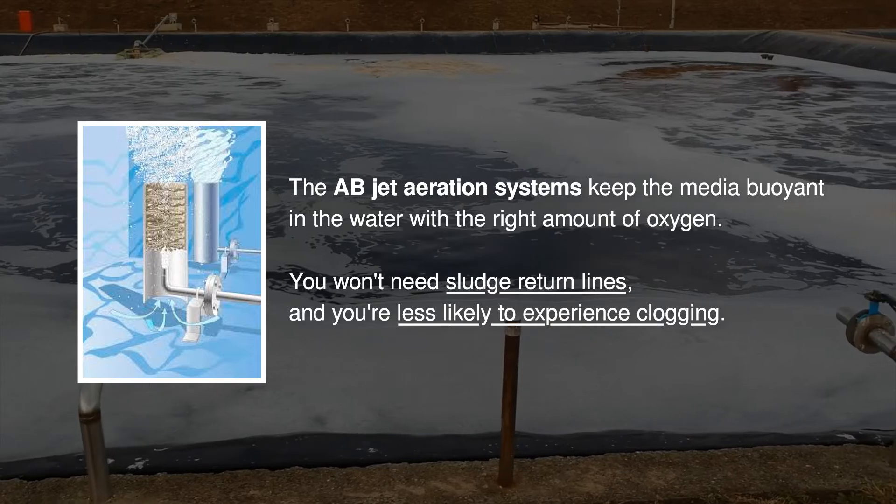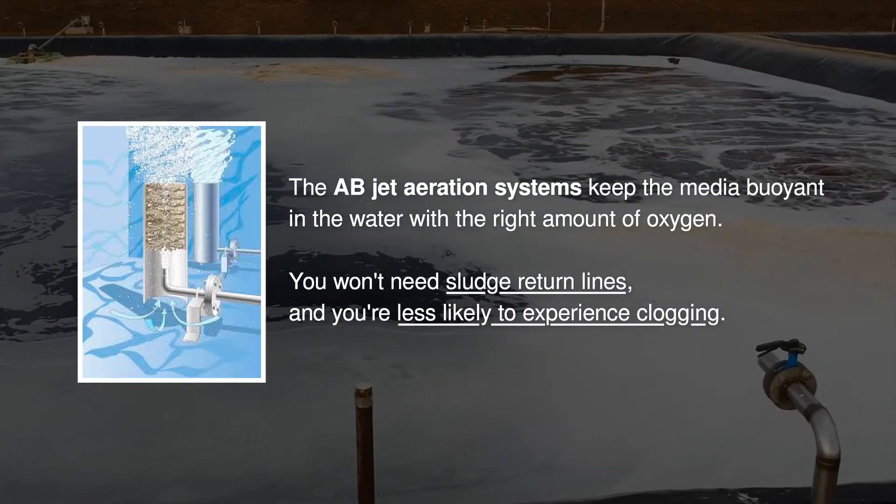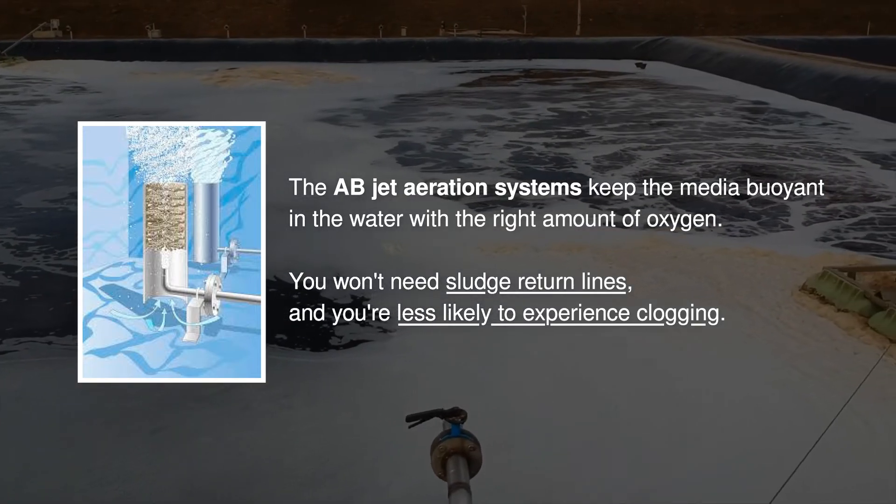The AEB jet aeration systems keep the media buoyant in the water with the right amount of oxygen. You won't need sludge return lines, and you're less likely to experience clogging.